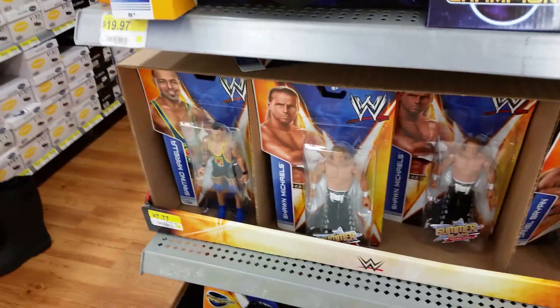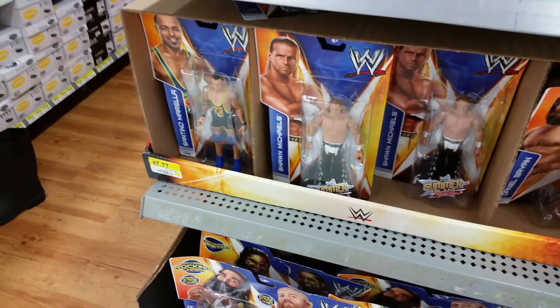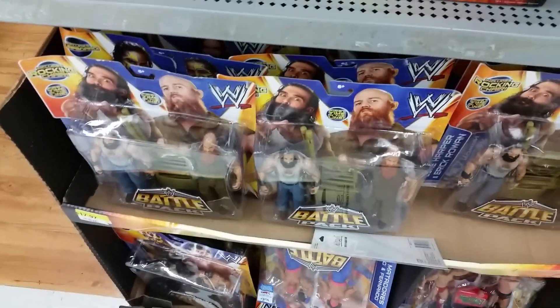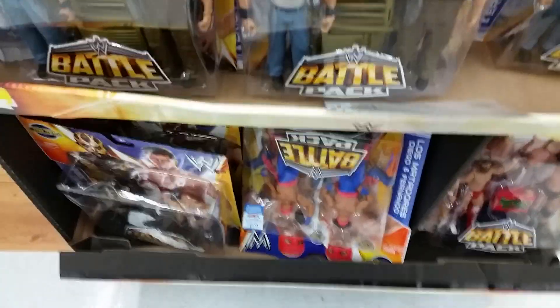They got the whole set of the SummerSlam Heritage, the basic with the Bray Wyatt, the new Daniel Bryan. They have tons of the Wyatts — Luke Harper and Eric Rowan. The Usos, there's a lot back there.